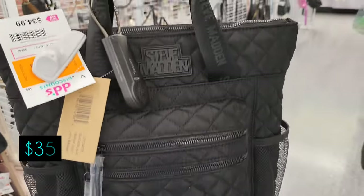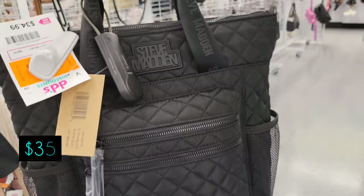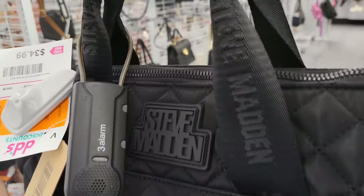Good morning! Okay, we're coming into DD's. Coming to the right of the store, that's where the handbags are. So we have a black Steve Madden — looks like you can wear it like a backpack — it's $35.